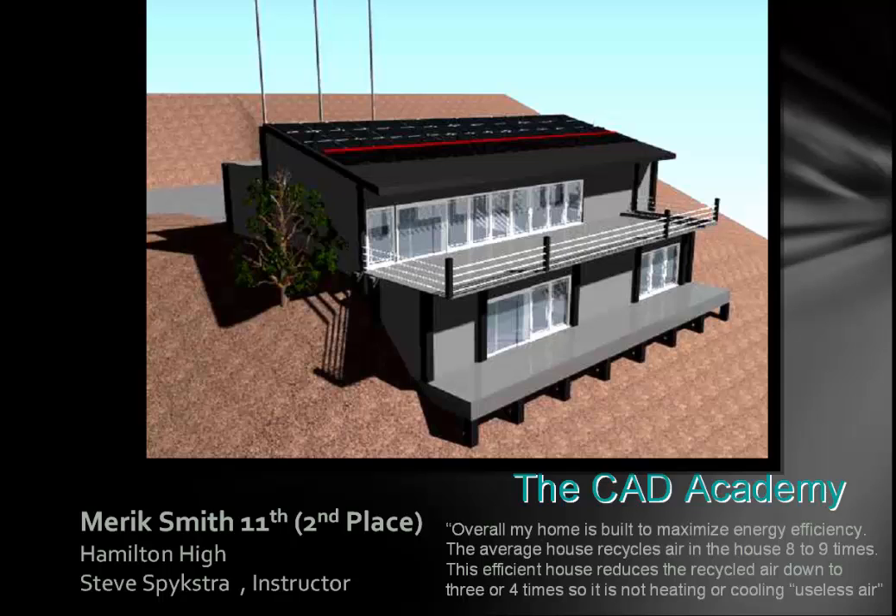This is Merrick Smith. He was our second place winner and he really did fill in the criteria for having a LEED house. He banked his house into the earth, which would help cool it by natural methods. He said: 'Overall, my home is built to maximize energy efficiency. The average house recycles air eight to nine times in a certain period of time, and this efficient house reduces the recycle time down to three or four times, so you're not heating and cooling useless air.' This house with minimalistic landscaping is truly a great LEED home.